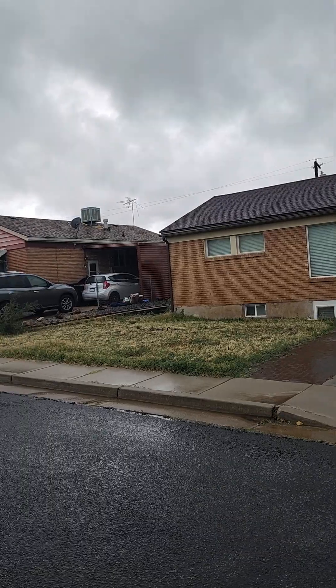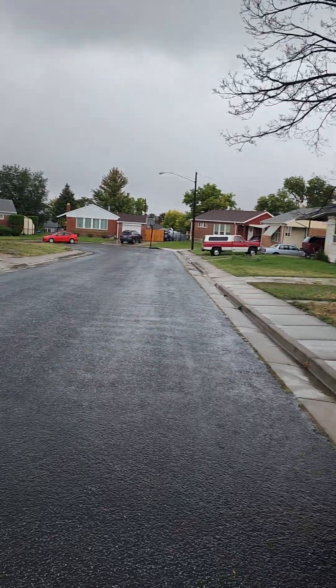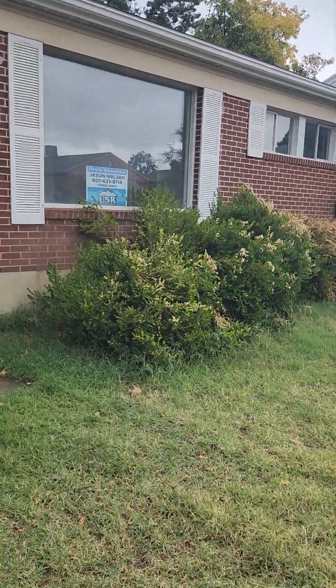Jordan Smith here on a very rainy fall day — first day of October — checking out a newly remodeled home here in Washington Terrace. Here's a view of the neighborhood; you can see those clouds still rolling in. This one's got a garage. It's your traditional terrace brick rambler.